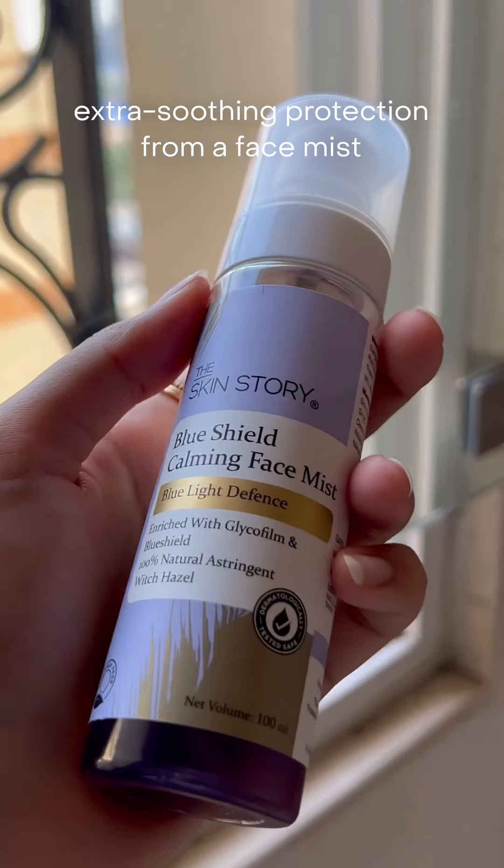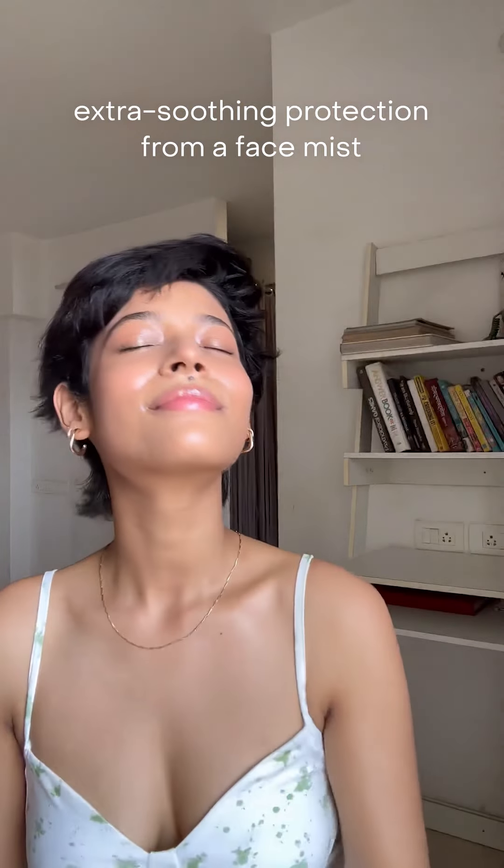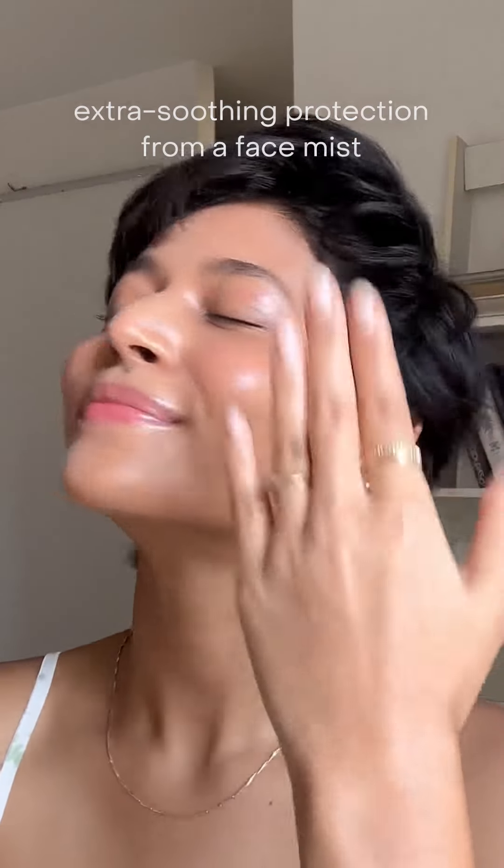A bonus tip is to always keep a face mist handy — I spray it on throughout the day whenever I need a refresh. I'm all done and ready to face the heat.